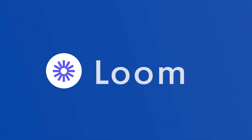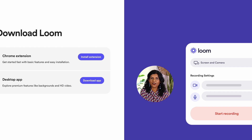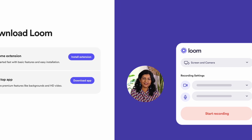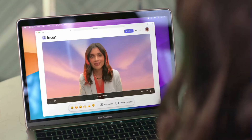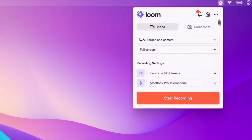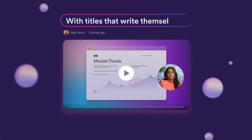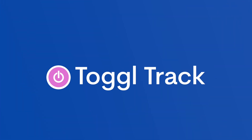Next up is Loom. If you're looking to save time sending stuff to other people or visually representing something without jumping into a meeting, Loom is a great option. You can record a short video explaining something and send it over. I use Loom a lot to avoid doing meetings — recording a Loom allows me to send something self-explanatory that the other person can refer back to at any point, which is really helpful.